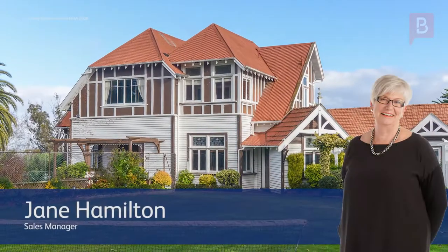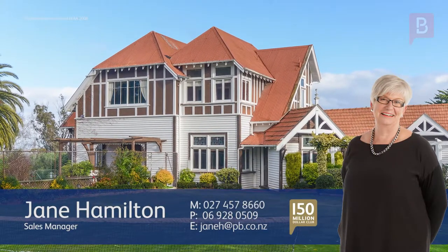Thank you for watching. I hope you've enjoyed it. If you have any questions about this property, or you would like to organise a viewing, please feel free to give me a call. I'd love the opportunity to show you. Call Jane anytime on 027 457 8660.